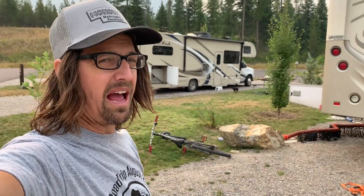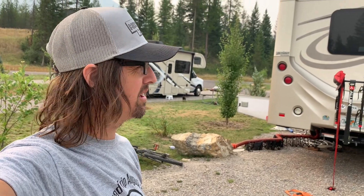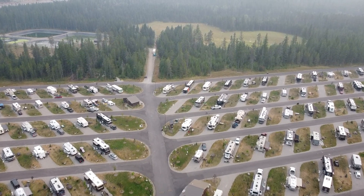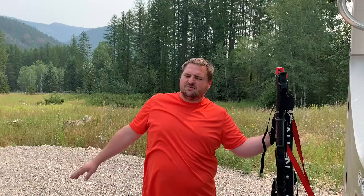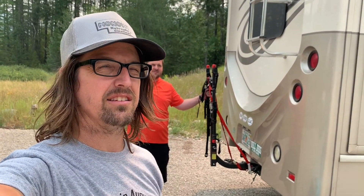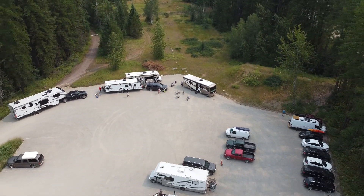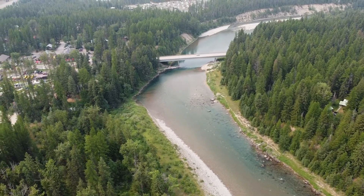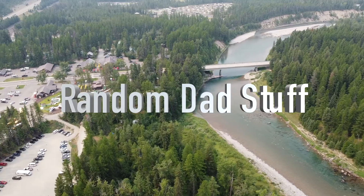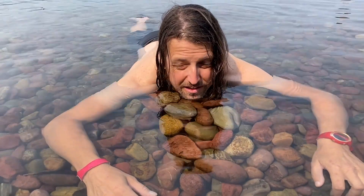We are now packing up and leaving Glacier National Park, West Glacier RV Park here, headed back to Bozeman for a night and then on to Jackson. Anyway, that's all — cut to some drone shots for the end. Bye. I made myself a nice chin rest in the rocks here. It's quite comfortable.